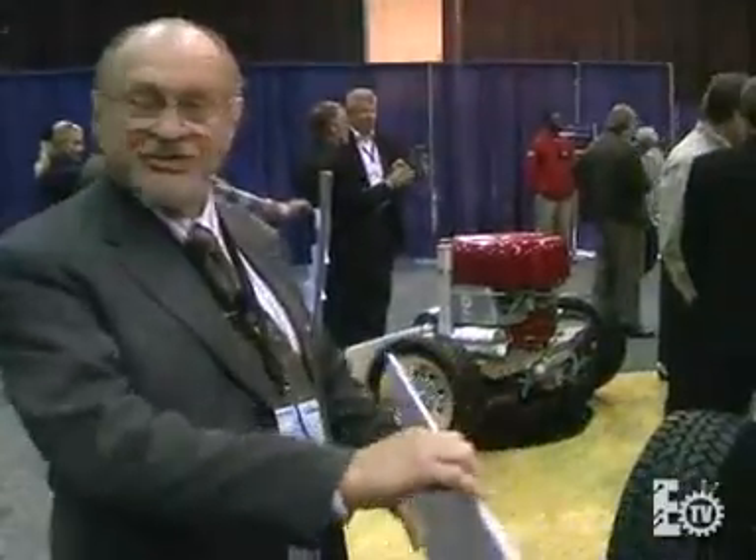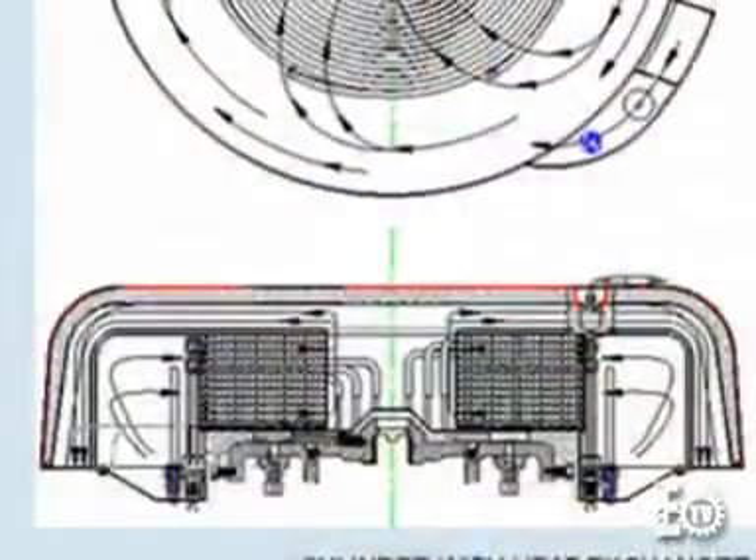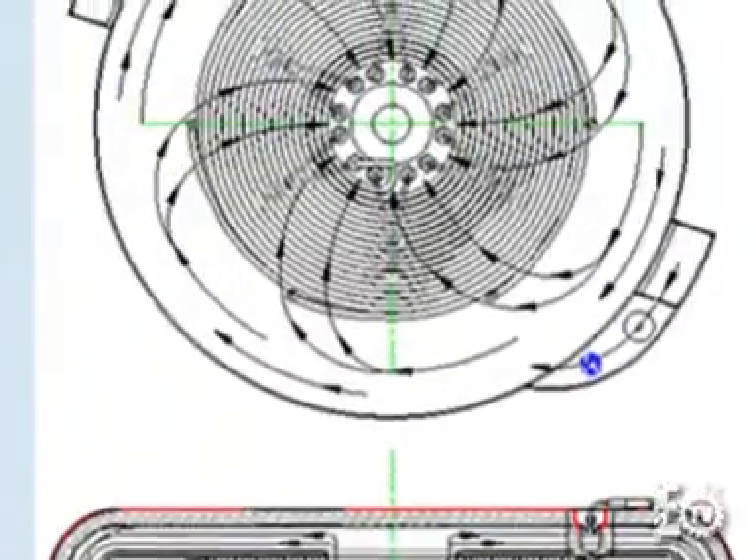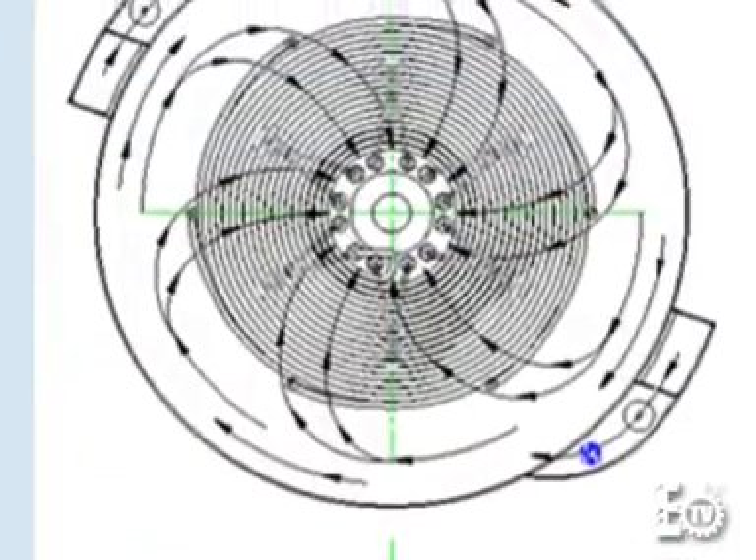It doesn't have a radiator because we use the heat that would normally be blown off a radiator of an automobile. We take that heat and run it around a heat exchanger. Where this blower takes the air in, there's a heat exchanger that recovers that energy.